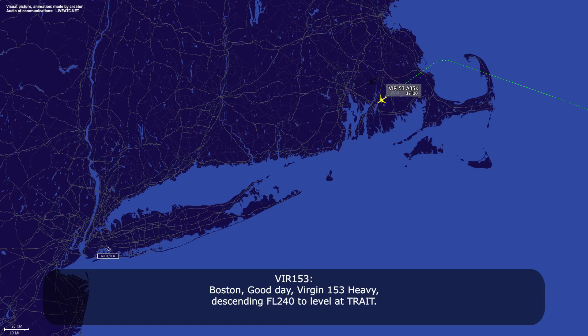Boston, V153 heavy, descending flight level 240, to be level by TRADE. V153, Boston — direct, after TRADE, after Calverton. After TRADE, direct Calverton, V153.